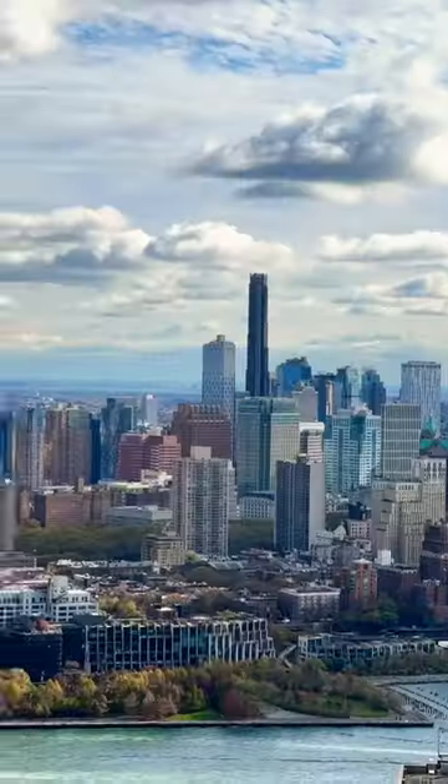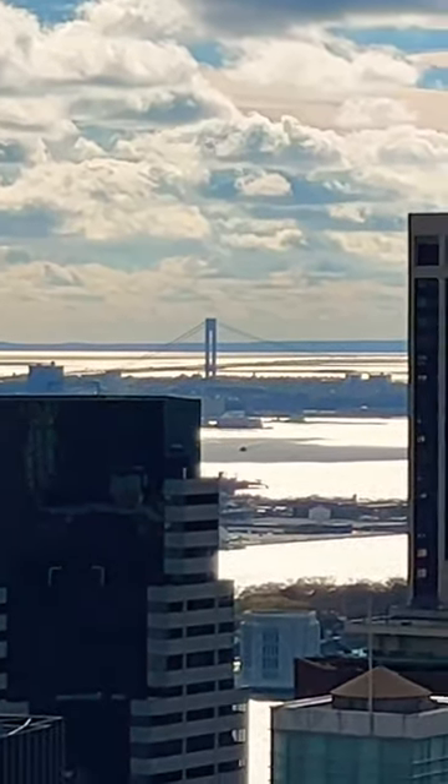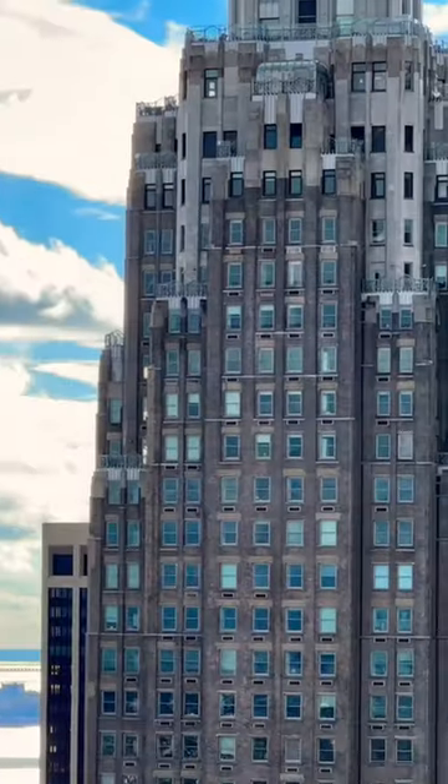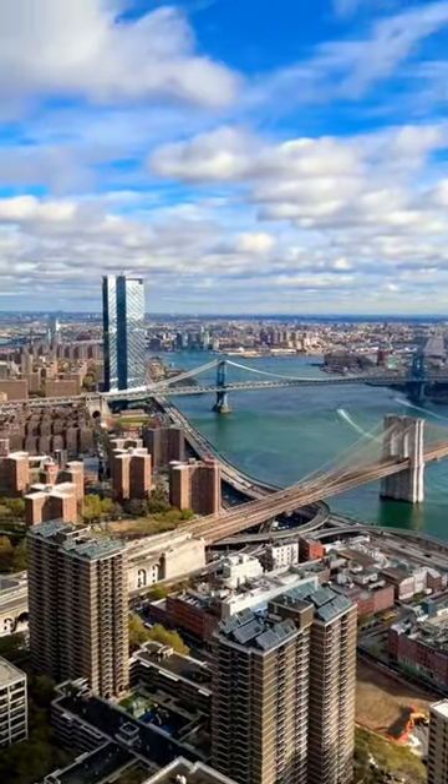The Brooklyn Bridge, the Manhattan Bridge, beautiful Brooklyn Tower there. We can even see all the way down to the Verrazano, the beautiful historic buildings near Wall Street, Franklin Delano Roosevelt Drive as well, even Queens down there.